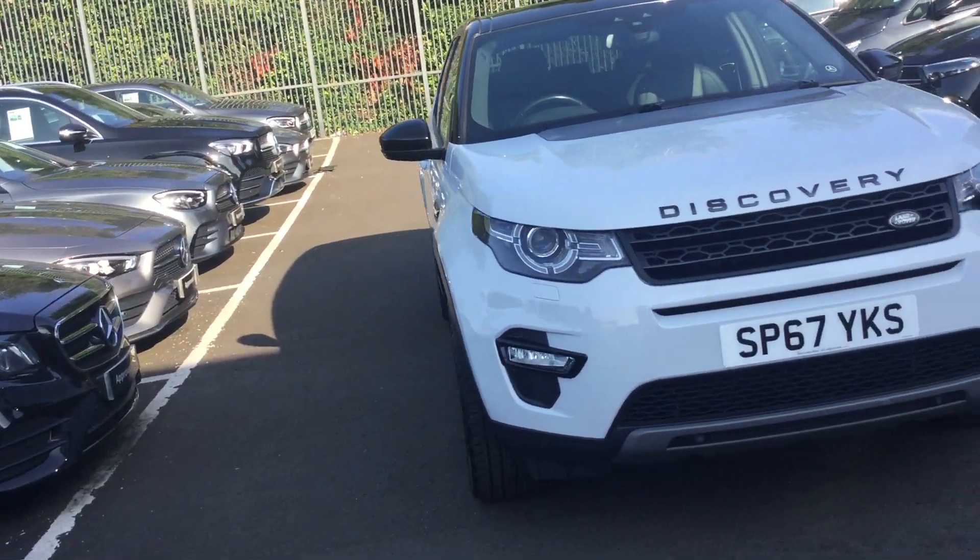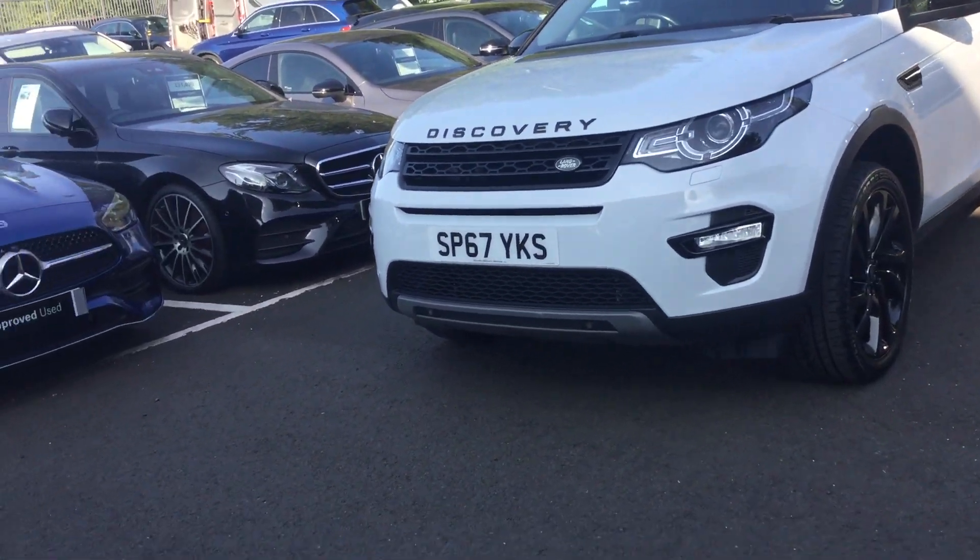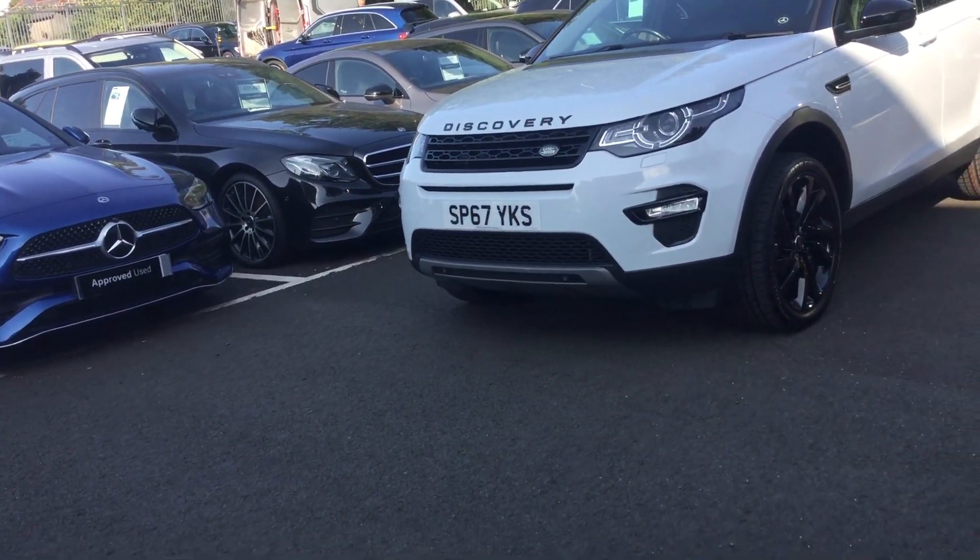Hi there, Mercedes Benz of Coalsroom here. We're just going to do a quick see-it-now video of this Land Rover Discovery. We'll have a wee look around the car.